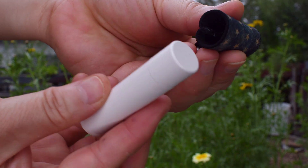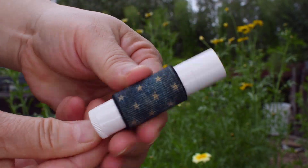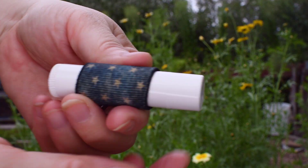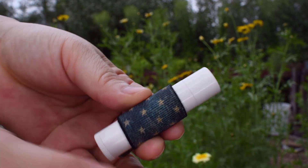Measuring one and a quarter of an inch tall, making it the ideal height for easy access to your lip balm without having to push out the tube. Our holder fits a variety of standard sized lip balms and is available in an array of stylish prints, making it a perfect accessory for everyone.